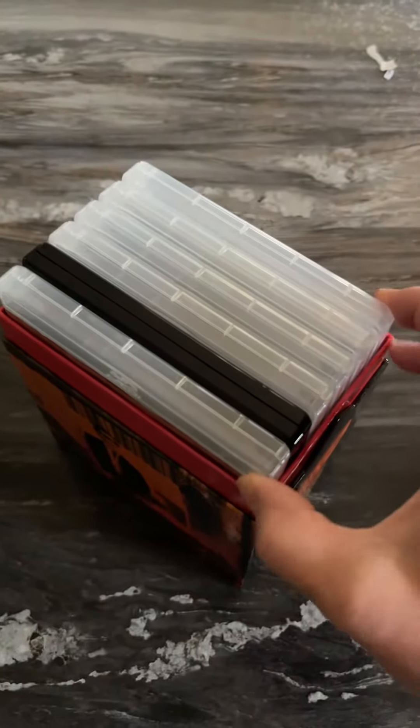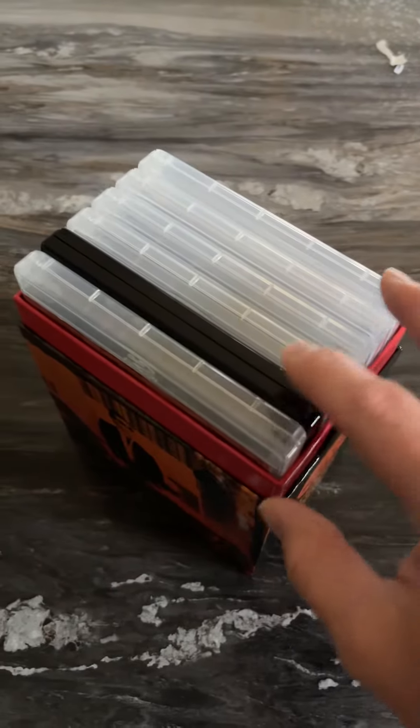There we go. You can see that it has six cases — five are clear, one is black. This is a 4K.